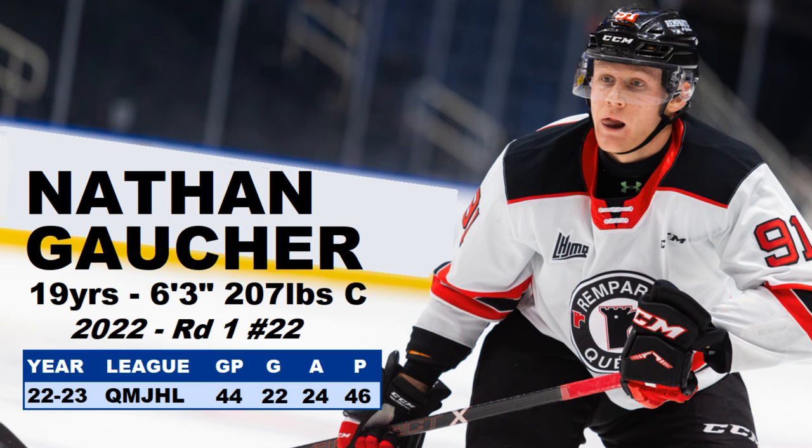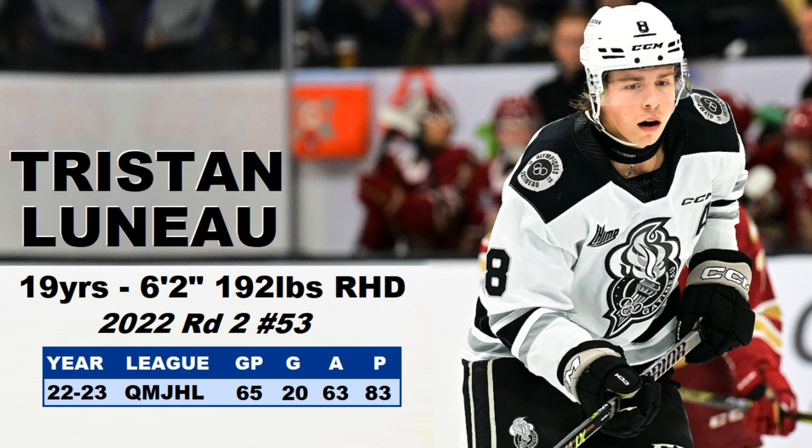Number five on the list is another defenseman — the D are stacked in Anaheim. Tristan Luneau, 19 years of age, 6'2", 192 pounds, a right-handed D. He was drafted in the second round in 2022, 53rd overall. He had 83 points in 65 games — another offensive D in the system. He needs a little more work on his skating, but it's not a handicap. He led all defensemen in points in the Q as well — another strong defensive prospect for the Ducks.